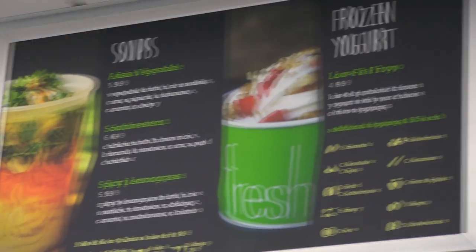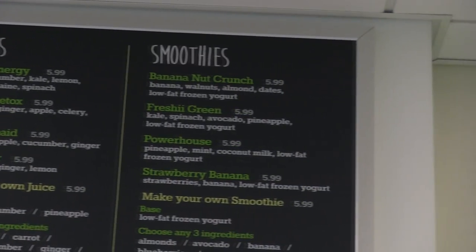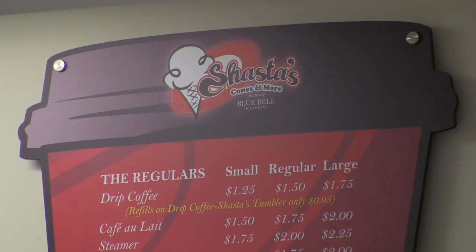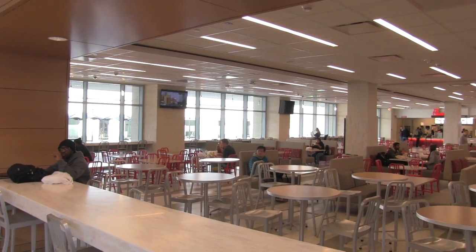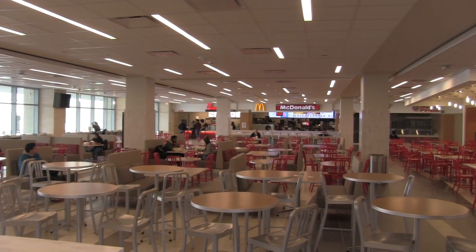So if you get a little hungry, one of our newest food options is called Freshie for some healthy options. And if you have a little bit of a sweet tooth, we also have Texas' greatest Blue Bell ice cream just down the way. And there's also McDonald's, Chick-fil-A, and a number of other food options for you as well here.